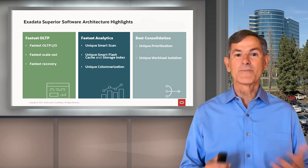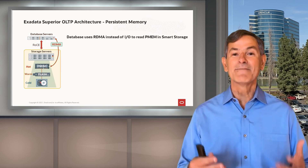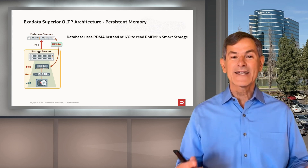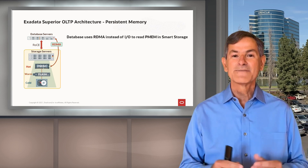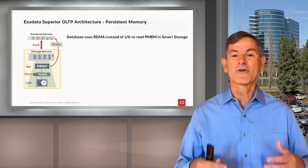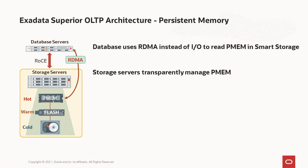Now I'm going to drill down a little bit into our most recent architectural change, which is persistent memory architecture for OLTP. The Oracle database is integrated with Exadata and issues remote direct memory access instead of normal I/O to read persistent memory in Exadata storage. This is much faster because remote direct memory access is basically hardware-to-hardware communication — it bypasses all the networking and I/O software interrupts and context switches. On the storage side, we transparently manage persistent memory, automatically moving the hottest data into persistent memory, which increases its effective capacity by an order of magnitude.